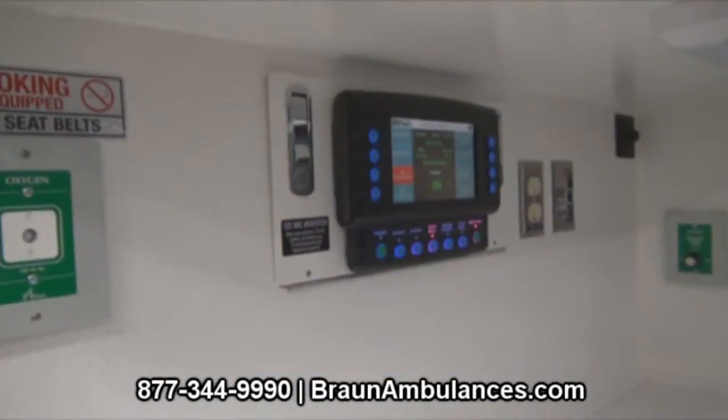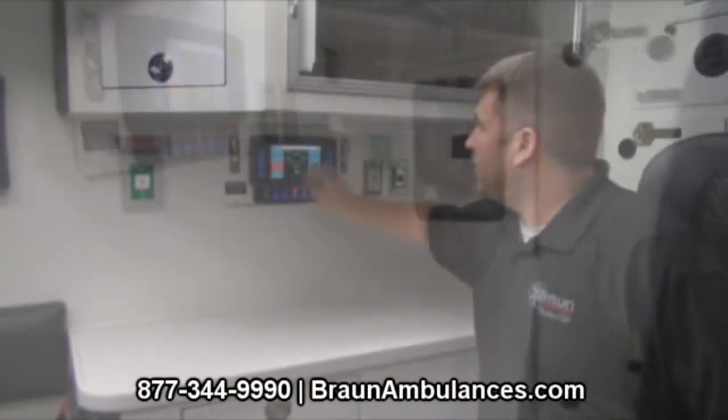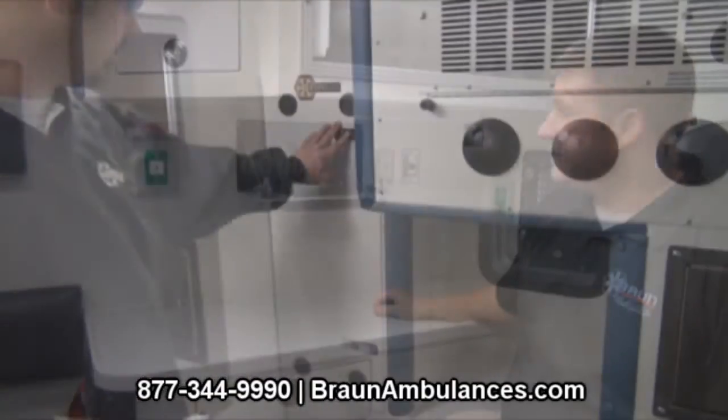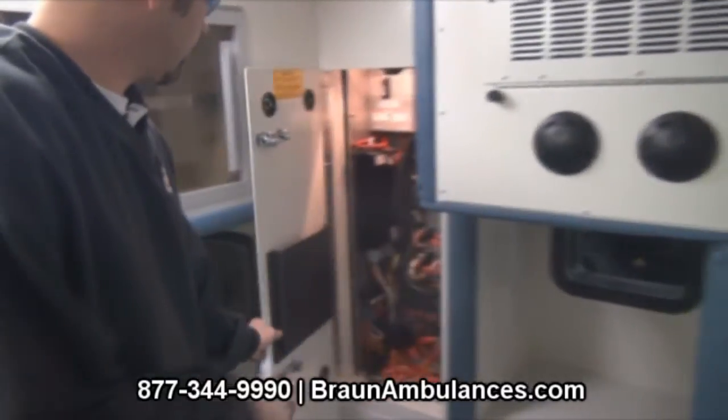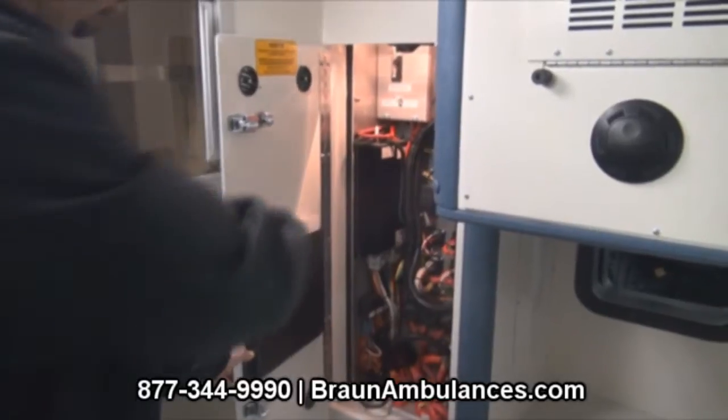Our MasterTech electrical system will assist you in managing and maintaining your unit. The MasterTech is a true peer-to-peer multiplex system with a touch screen display. It will help you reduce operational and maintenance costs and keep your truck in service more consistently.